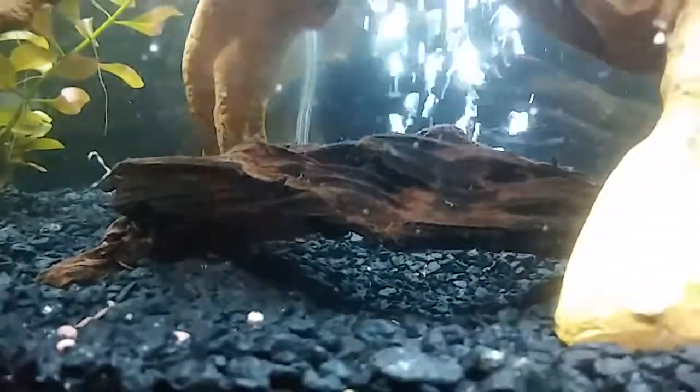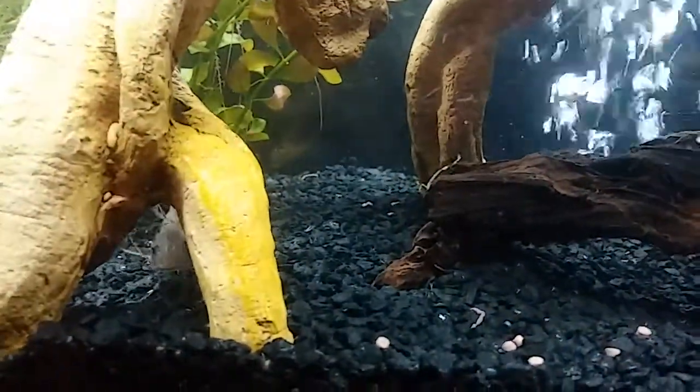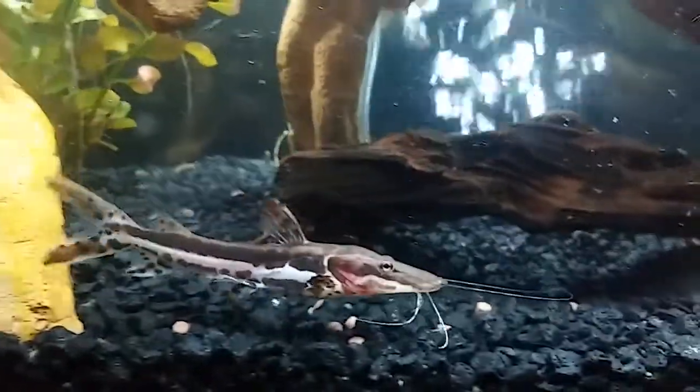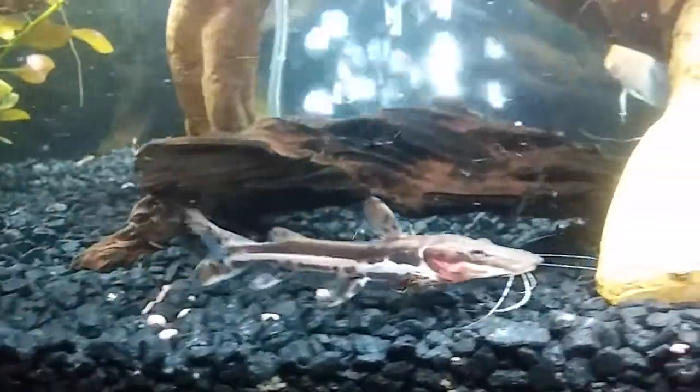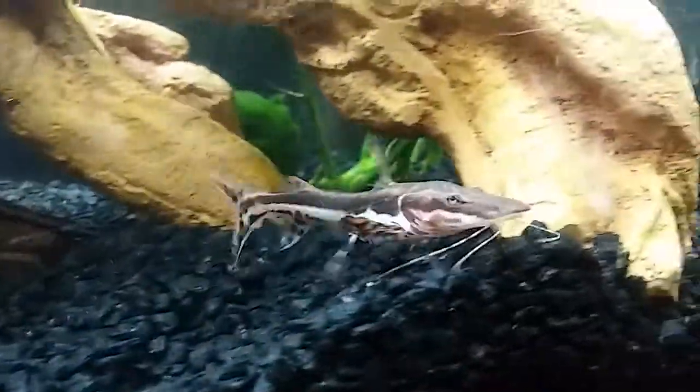Come on baby. There's food there for you. Where'd you go? Oh there he is. Beautiful tiger shovelnosed catfish. Little tiny baby. Hi sweetie. Oh he comes like a good morning. Oh he's so pretty. Look at him. Oh my gosh.